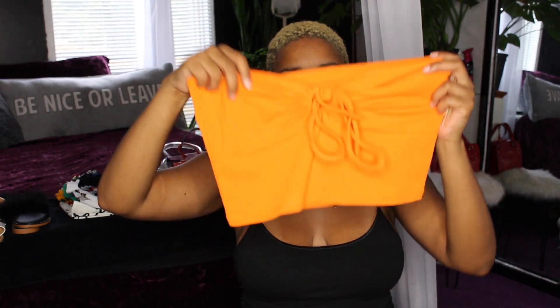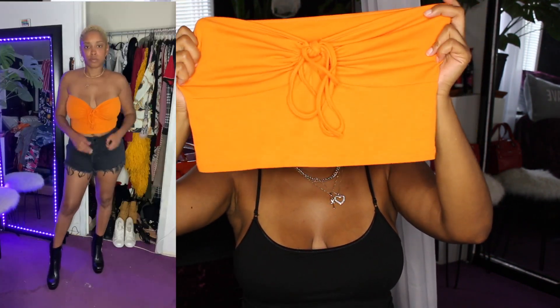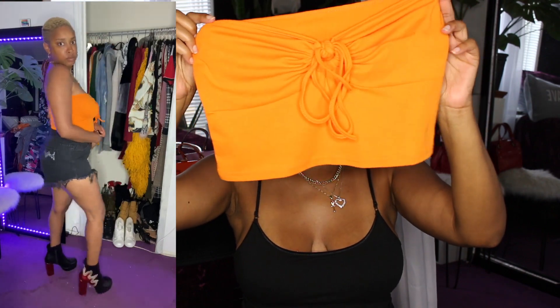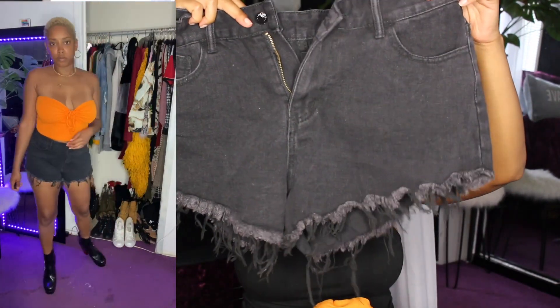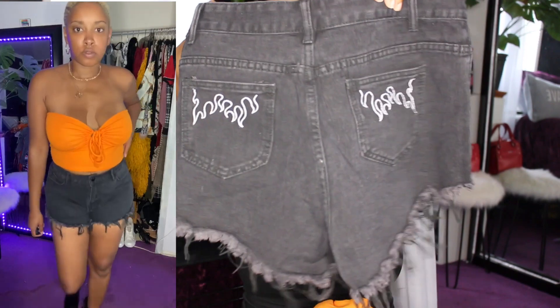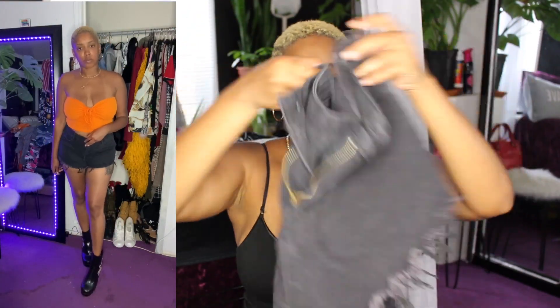So this is the first outfit — it's this cute orange shirt that has a tie in the front, so you can either tie it like this or tie it around your neck. I paired it with these cute black jeans that have flames at the bottom. The best part is the flames in the back — I thought that was super dope. I don't see many people with it, so I made it into a swaggy outfit.